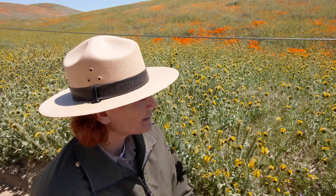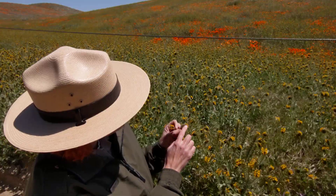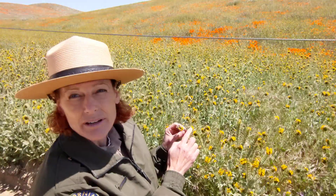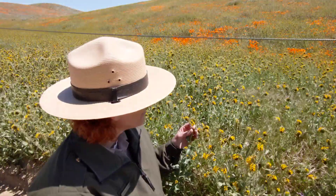Fiddle Neck is a California native plant and it's named Fiddle Neck because the shape of the seed head or the flower head here is kind of like the curled neck of a fiddle. For those who don't know, fiddles are like a really small violin — it's kind of an old-timey thing, but a lot of people do still play the fiddle.